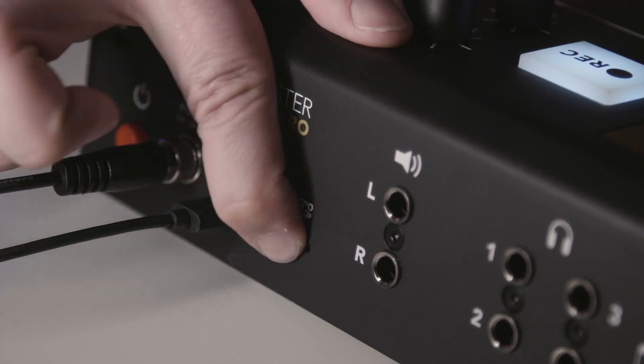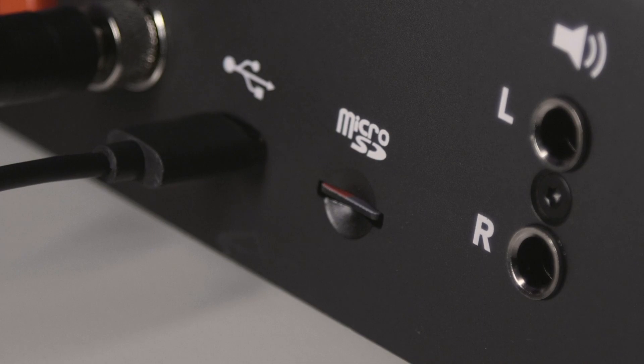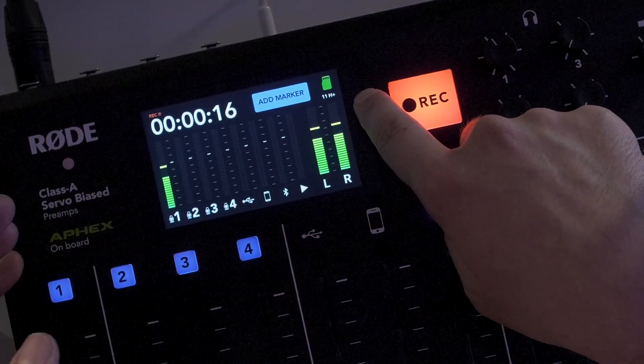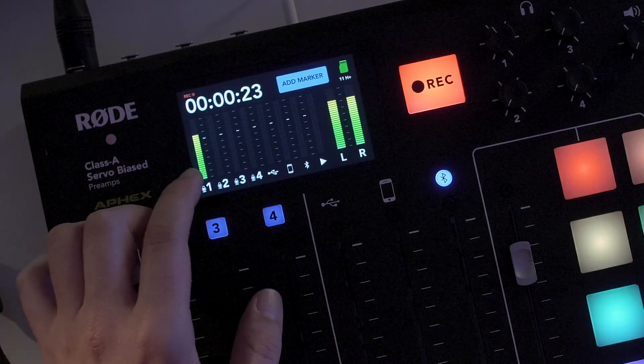That will start recording directly to the microSD card. When you insert a microSD card, the RODECaster Pro will prompt you to format it if it's not already formatted correctly, and it will tell you how much recording time you have available. While you're recording, a timer helps you keep track of how long your podcast has been going for.